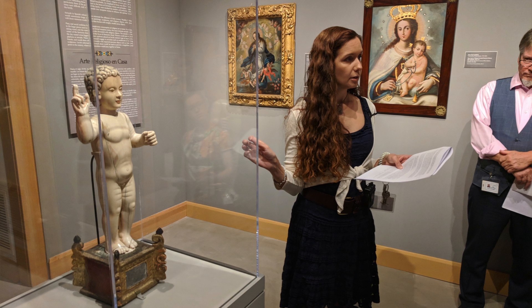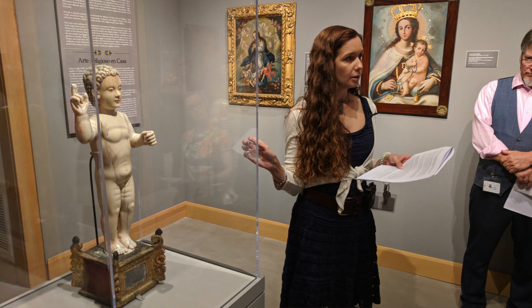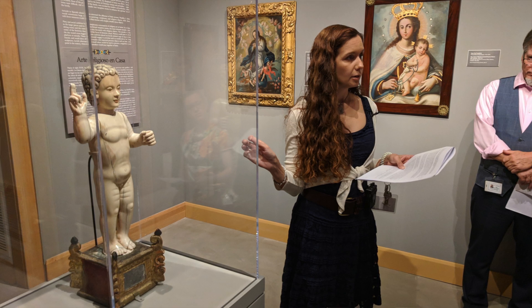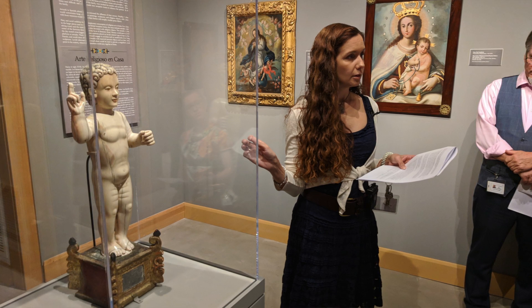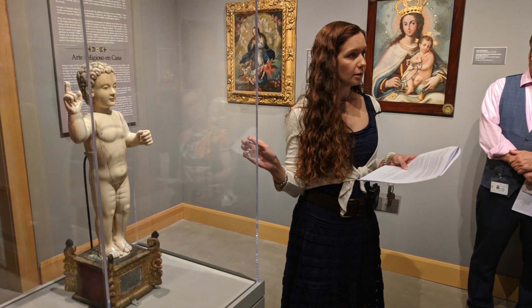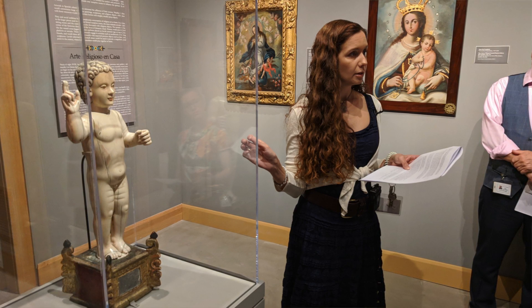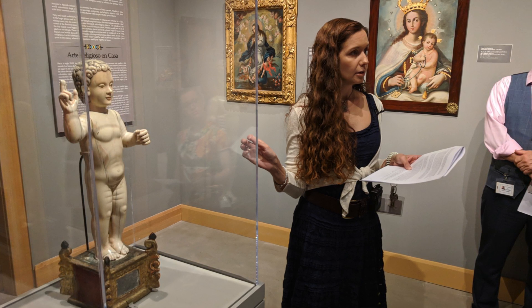One thing I know you're very familiar with is our Crest collection, and one of the things I was thinking about in bringing this show here is that the Crest collection has European 14th to 16th century Christian art, and this exhibition essentially is what came next. In terms of time period, there's a European influence — you'll see iconography that you recognize — but then there are materials and techniques that the artists used that they took from their own history.